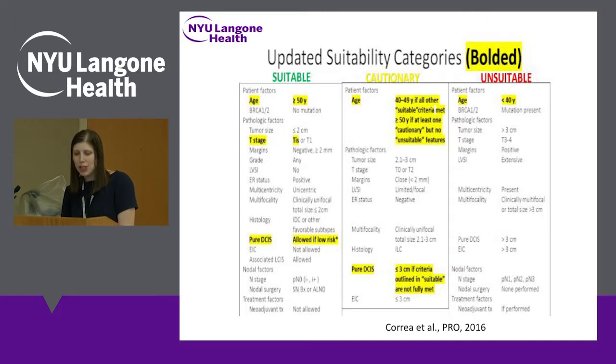One change is in the suitable category: the age for partial breast radiation was lowered from 60 in the old guidelines to 50 in this newer version. I will say that 50 is somewhat of an ambiguous age when it comes to menopausal status. At our partial breast program here at NYU, we use premenopausal and postmenopausal status, which is often around age 50, but perhaps a little more biologically individualized than a blanket age of 50.